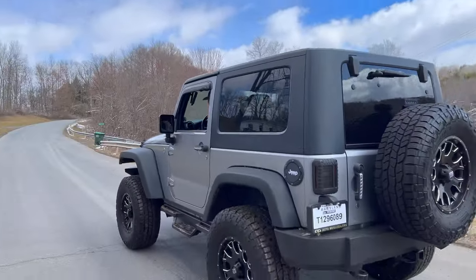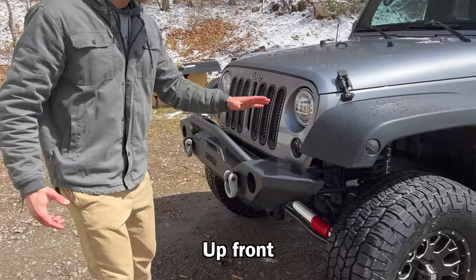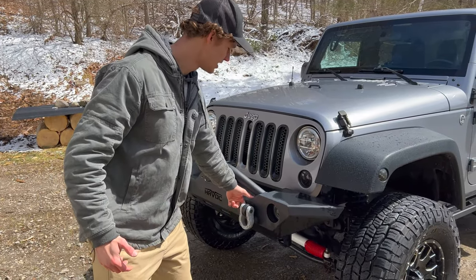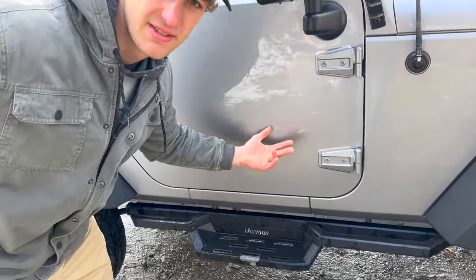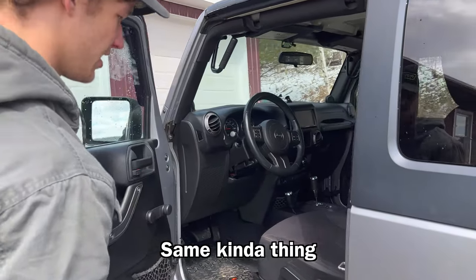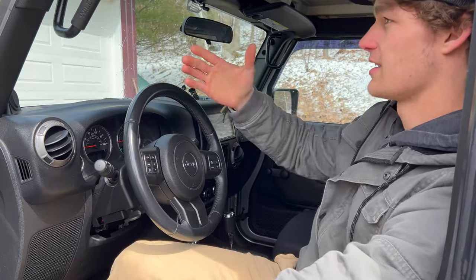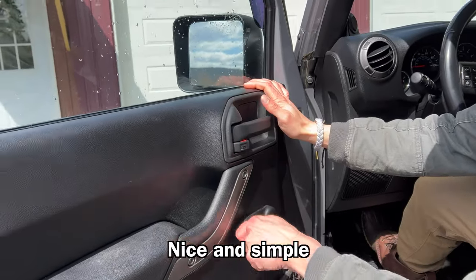Back to the shop. This is a 2013 Jeep Wrangler Sport with about 49,000 original miles. Up front there's a big aftermarket bumper with some D-shackles. Running 35s with some XT series rims that look pretty good all the way around. It has upgraded steps or running boards on either side, a full-size spare on the back with the rim, and some smoked tail lights. Inside it's relatively basic — just a Kenwood head unit with navigation and some grab handles.